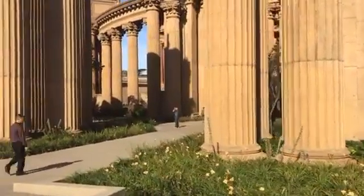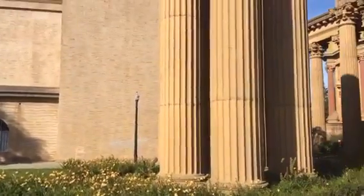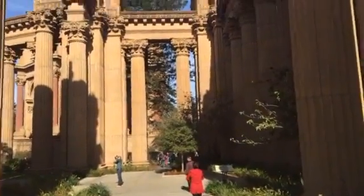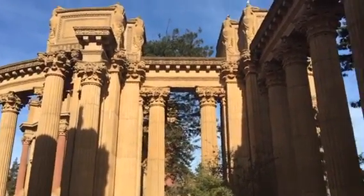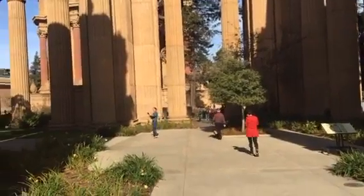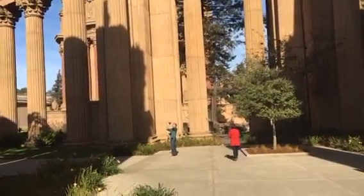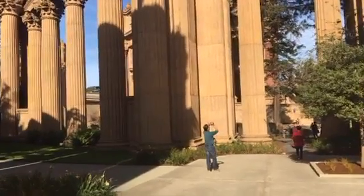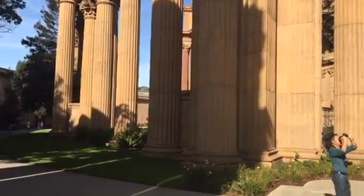We'll just walk through to the main dome and then we're going to go inside the exhibition hall here. They're doing a whole exhibition on the 1915 exposition to celebrate 100 years. So again, we're doing tourists today — the exhibition here, and then we're going to go up to the DeYoung Museum where they're doing the art of the 1915 exhibition.